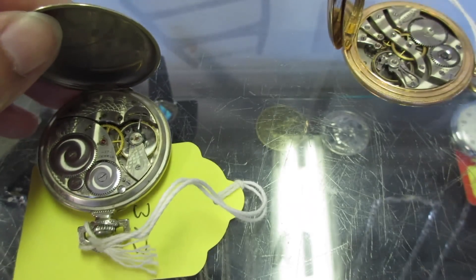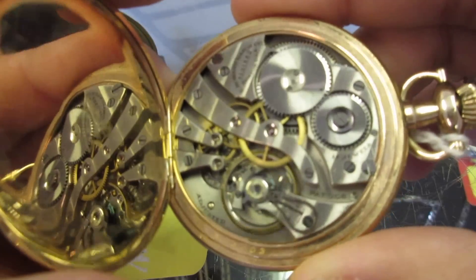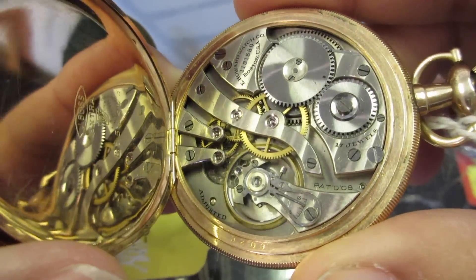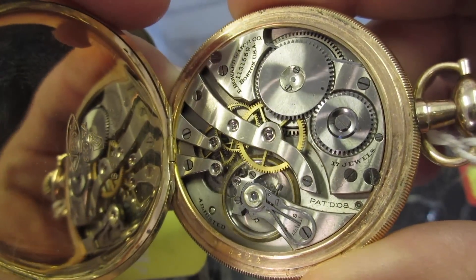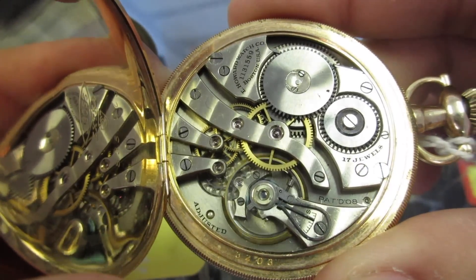The second is an E. Howard pocket watch in a Keystone-made case, which means it was made after the rights to the E. Howard name were purchased by Keystone in 1902. The original E. Howard company was founded in the late 1850s.